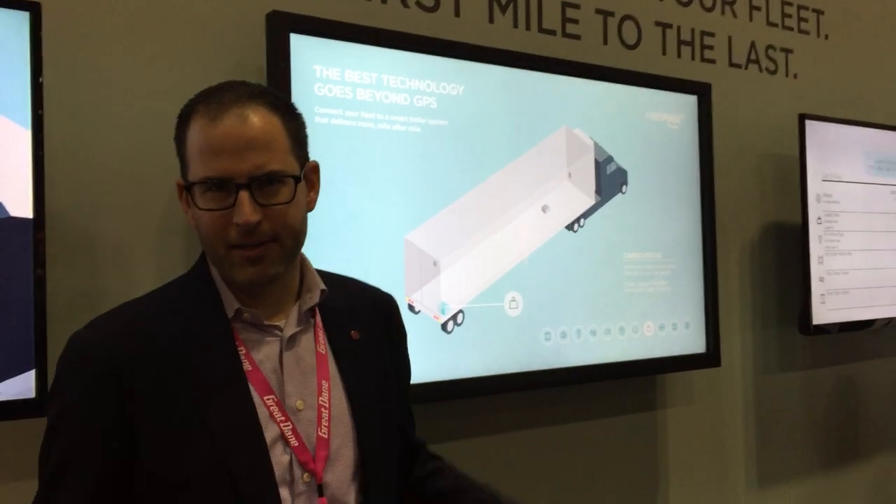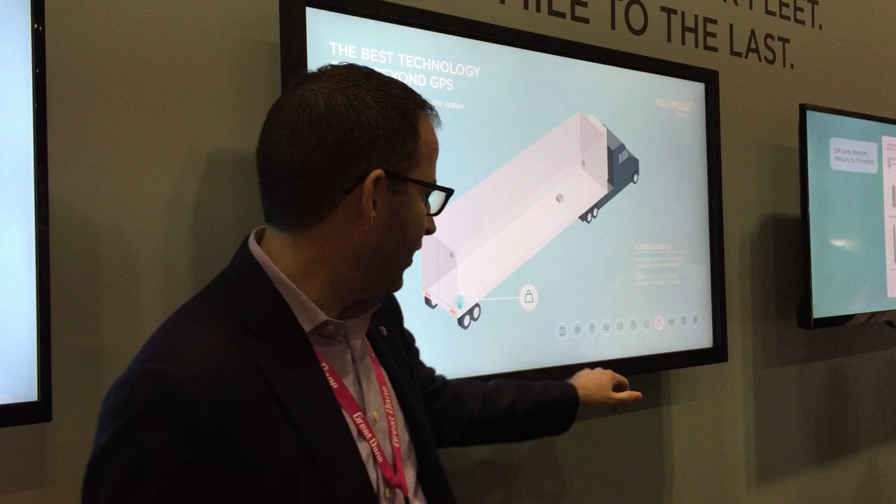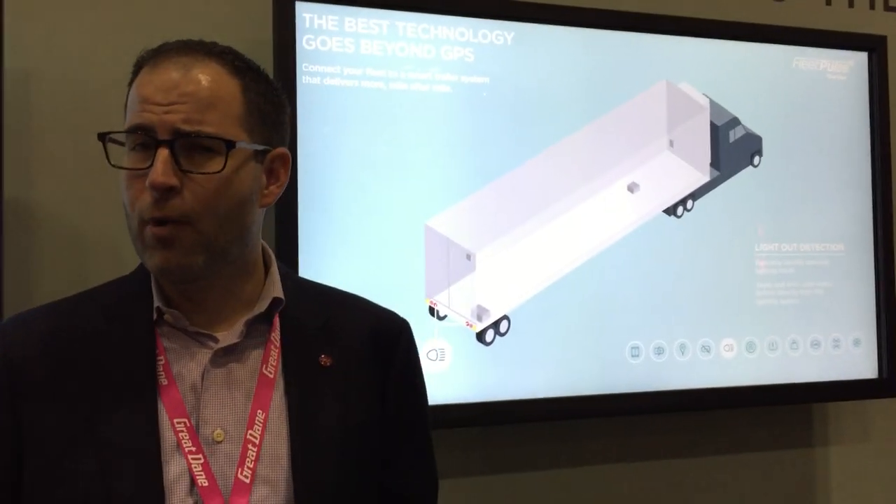Fleet Pulse is the world's first telematics platform for a trailer designed and developed by a trailer OEM. It does a lot of things. Not only does it provide GPS, so you know the location of your assets, but it also has lights out detection, so you know whether your lights are working.